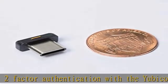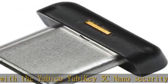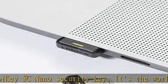The YubiKey 5C Nano is FIDO certified and works with Google Chrome and any FIDO compliant application on Windows, Mac OS, or Linux.